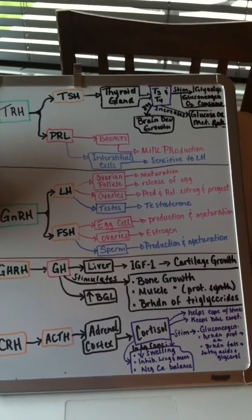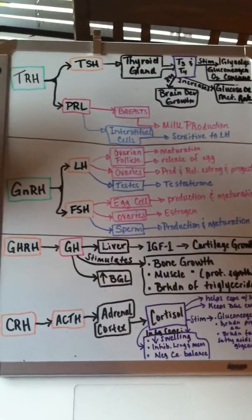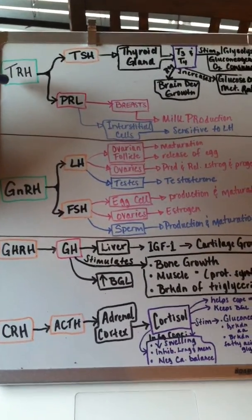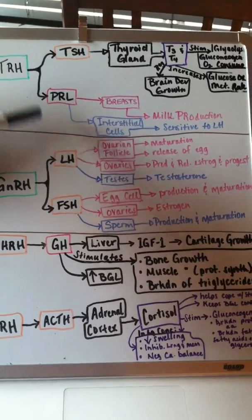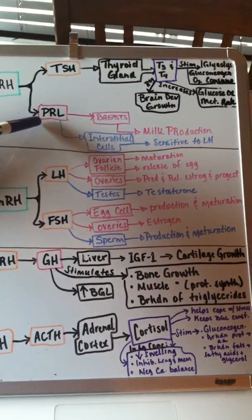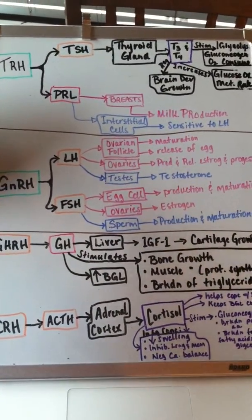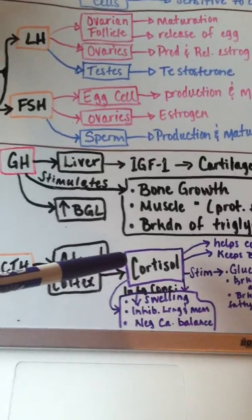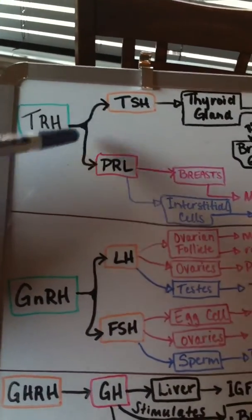Here are the releasing hormones from the hypothalamus. The ones with the green box around them means the mechanism of action is phospholipase C. The ones with orange means cAMP. The red (which looks a little pink) over the PRL and GH means receptor-enzyme receptors. The purple T3, T4, and cortisol are intracellular receptors.